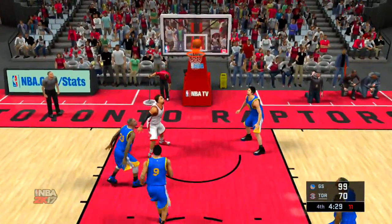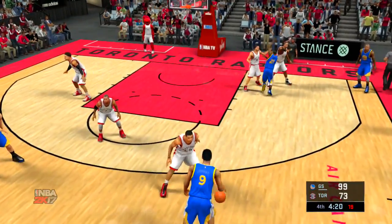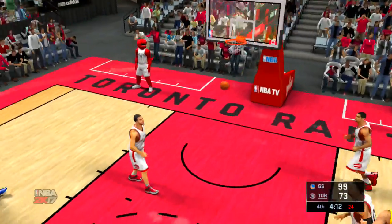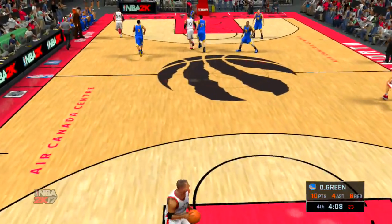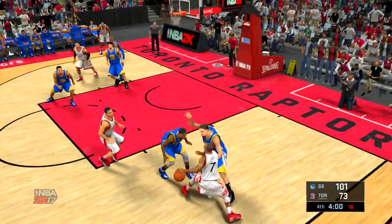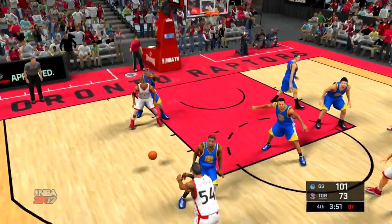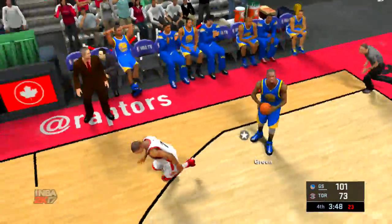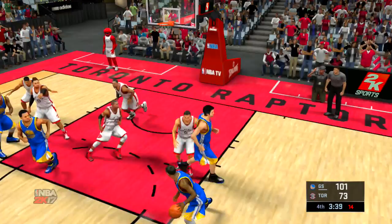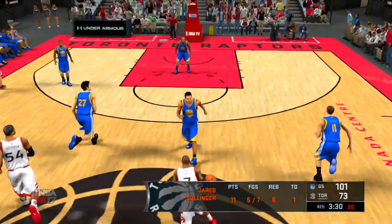Joseph sets a screen for Lowry. He kicks it to Joseph. Patterson with a screen on Iguodala — pass to Patterson, feeds to Lowry. They get a hand on it — it's stolen by Green. Here's Clark. And Jared Sollinger pulls it down — Sollinger's got six rebounds in the game. Patterson setting the pick for Lowry. Sollinger the screen. Lowry penetrating — and the layup's good off the glass. Lowry's got four points now in the quarter.